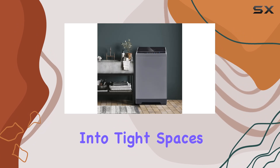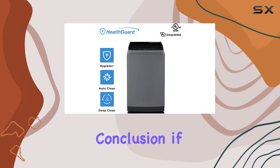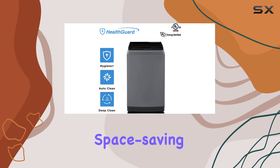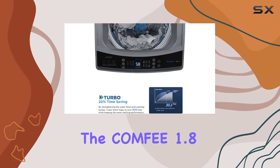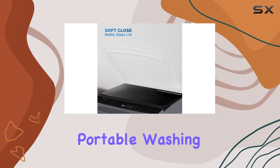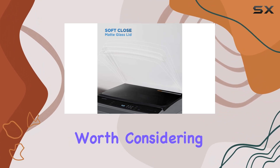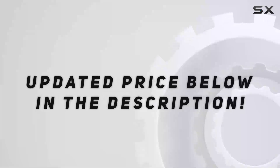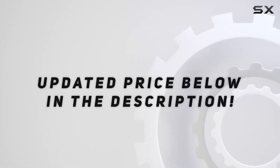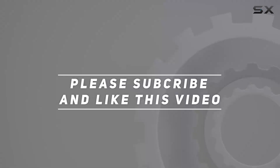In conclusion, if you're looking for a reliable, space-saving, and efficient laundry solution, the COMFEE' 1.8 cu.ft LED portable washing machine is definitely worth considering. Trust me, your laundry days just got a whole lot easier. Check out the video description for the updated price, and thank you for watching this video.